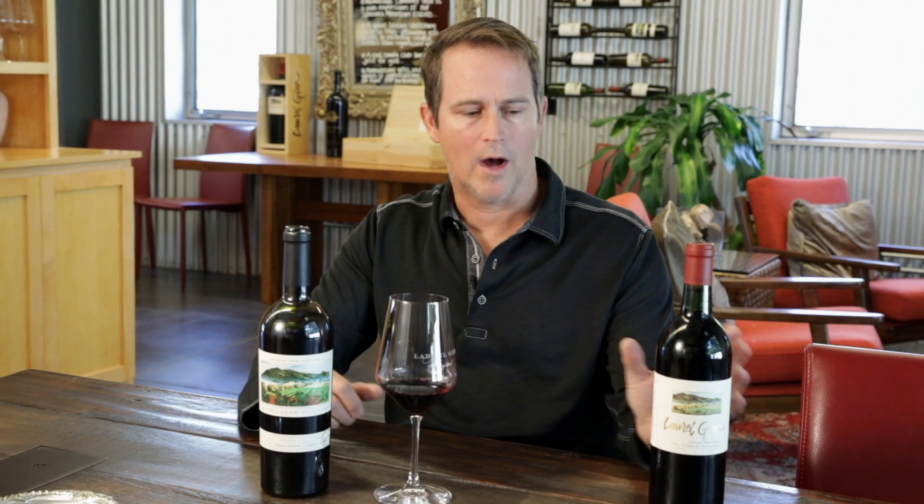It's definitely a dense wine, but the alcohol is lower than many of the current wines. This is going back to the wines more like at the beginning of Laurel Glen's time in the 80s and 90s.